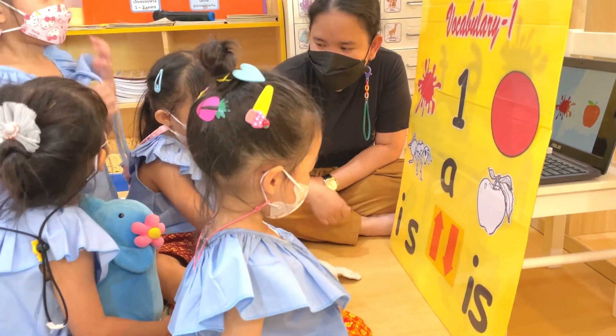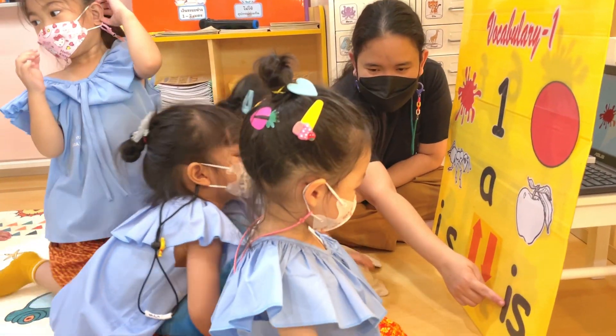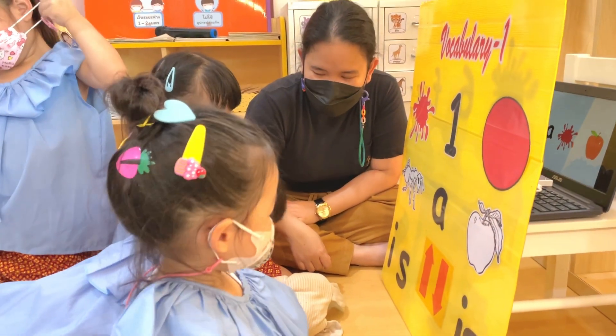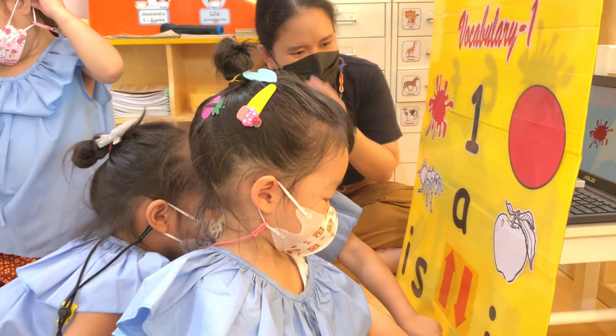How do you read this one? This is? It's. Can you follow me? It's. Okay, good job.